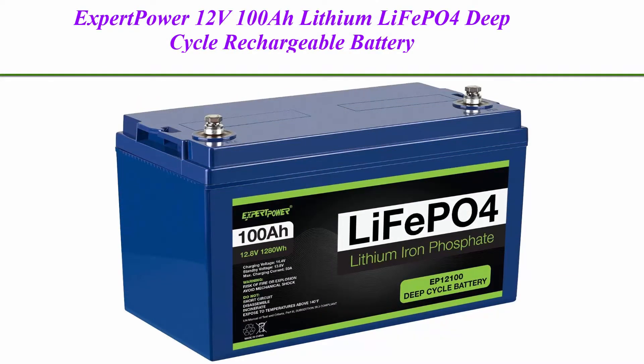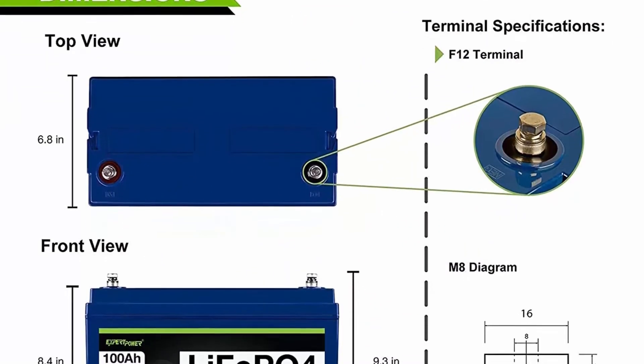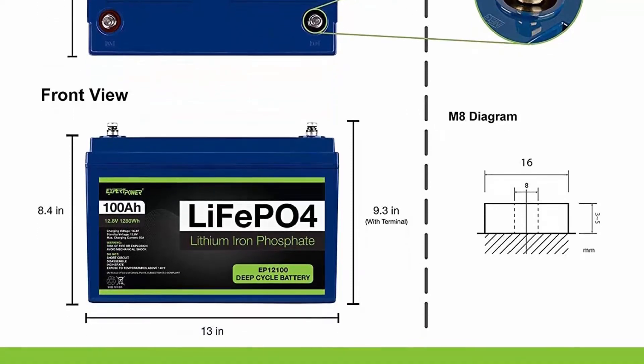Top 1: Expert Power 12V 100Ah Lithium LiFePO4 Deep Cycle Rechargeable Battery, 2500–7000 life cycles and 10-year lifetime, built-in BMS. Perfect for RV, Solar, Marine, Overland, and Off-Grid applications.